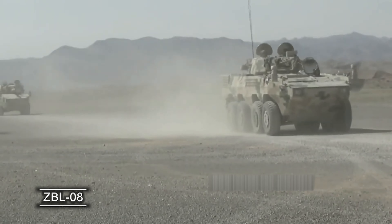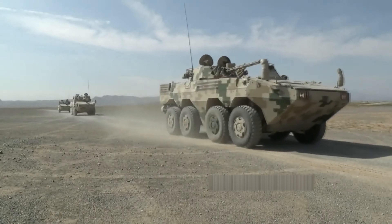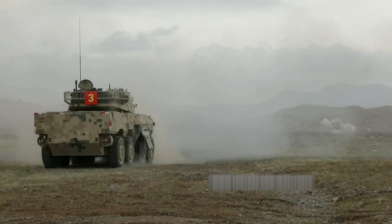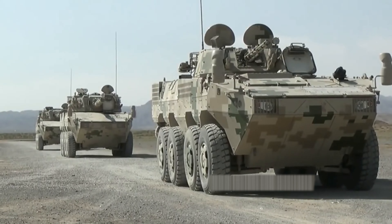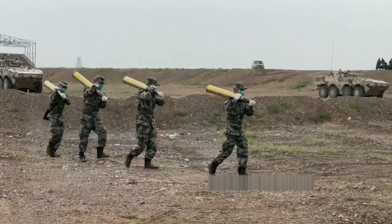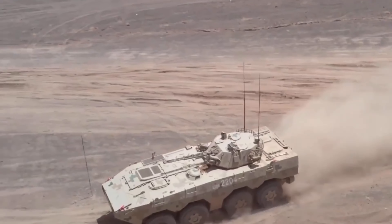The ZBL-08 is a Chinese vehicle developed by the Norinco Corporation in the early 2000s and entered service in 2009. While in the past the Chinese copied successful models of Soviet and NATO technology, in the 21st century the defense industry of China has shifted to the production of self-developed weapons, like the ZBL-08's APC. The ZBL-08 weighs 21 tons, it's designed to carry 10 people, and is equipped with a licensed Deutz diesel engine.